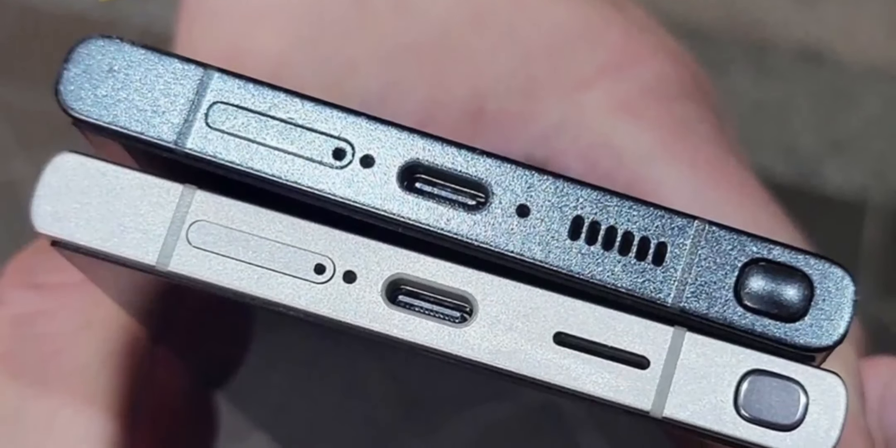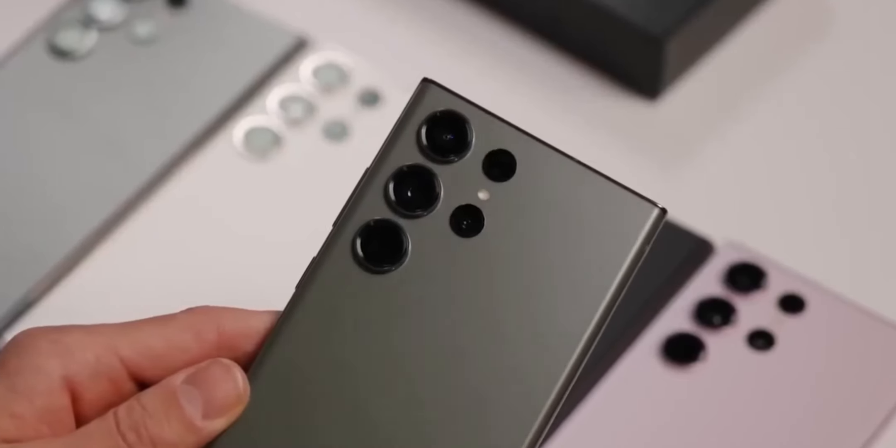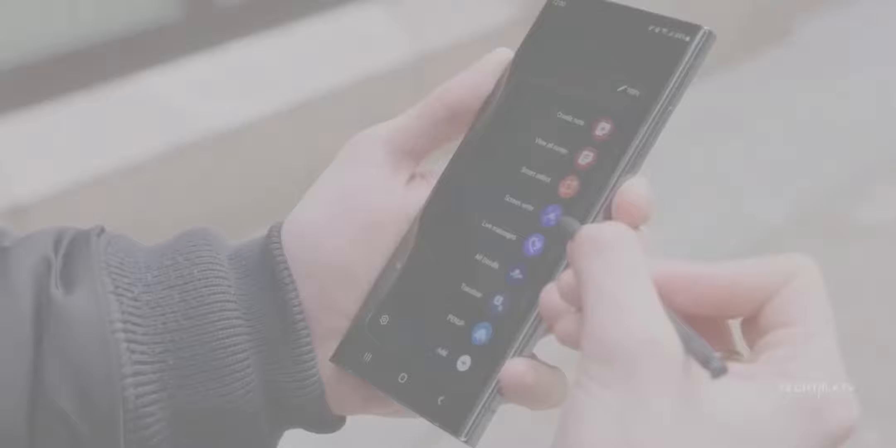Design and Frame Material: Samsung is likely to maintain the premium design and build quality seen in its recent flagship devices. The use of titanium for the frame, as seen in the S24 Ultra, may continue, providing durability and a luxurious feel.